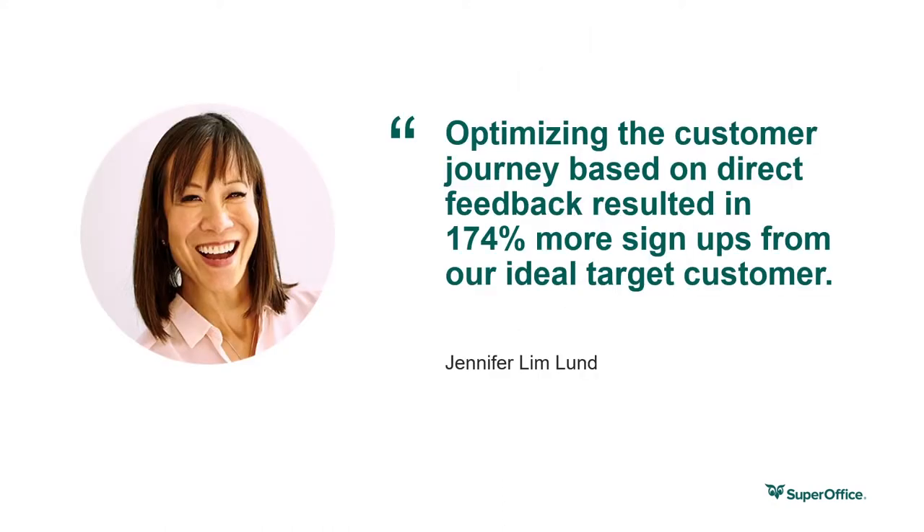Here's a great example of when guesswork goes wrong. In 2015, SuperOffice launched a free trial offering, and for more than three years our main call to action on the website was to promote a free trial. But when our CMO Jennifer interviewed customers in August of 2018, we found out that a free trial is actually not part of the buying process for our ideal target customer — they prefer to sign up for a live demonstration, and that demo form was actually difficult to find. We were making it difficult for our ideal customers to buy from us. Since then, we replaced our main call to action from a free trial signup to a demo request, and we've seen the number of requests from our target audience increase by more than double — optimizing the customer journey based on direct feedback resulted in 174% more signups from our ideal target customer.